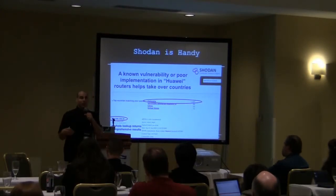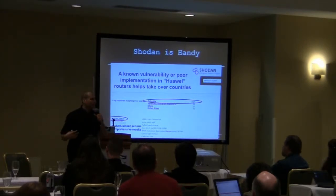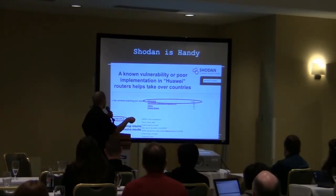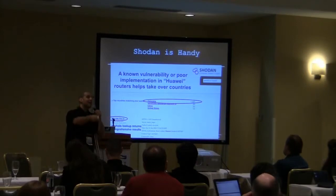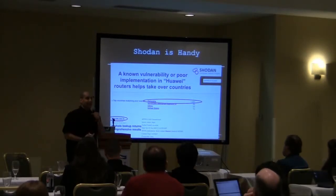My plot for world domination — I want to take it slow. I don't want to bite off more than I can chew, compromising a country at a time. Columbia was an attractive target. Do a whois lookup, search for Huawei routers. Columbia has got a bunch of them. The whois lookup returns comprehensive results of all IP addresses assigned to that ISP, then scan that ISP to get a full complete listing — because Shodan's not complete — of all the vulnerable routers assigned to that ISP in Columbia.